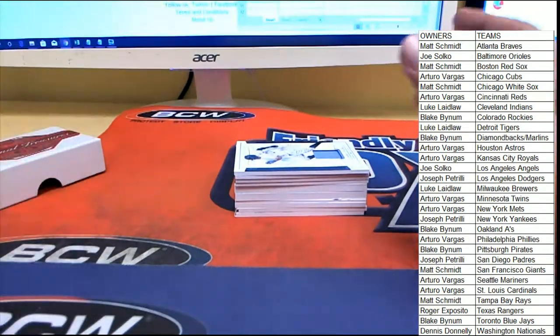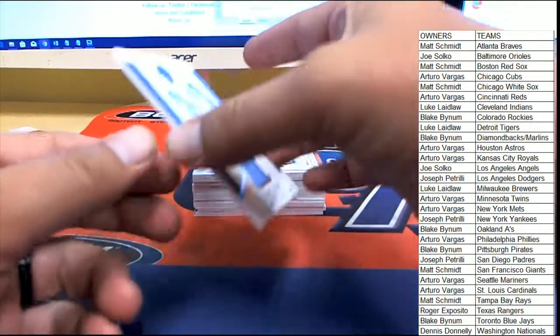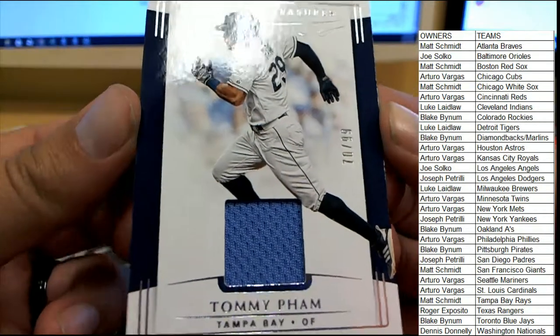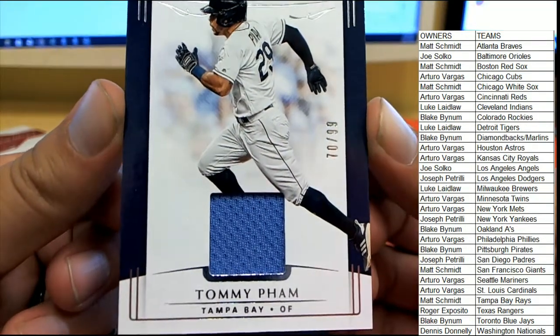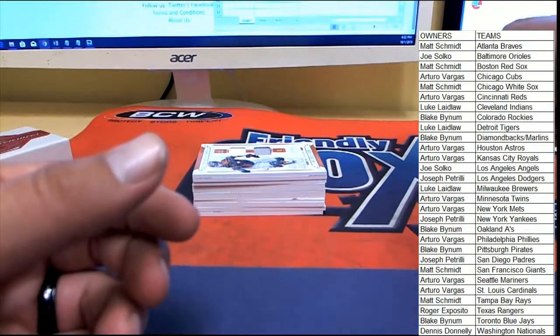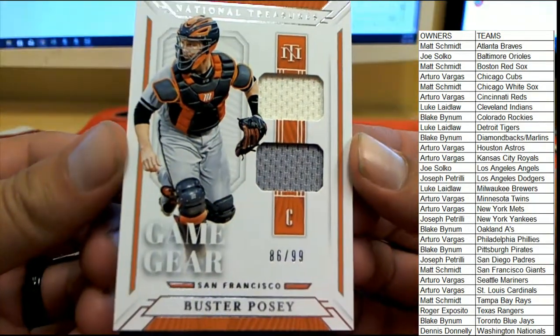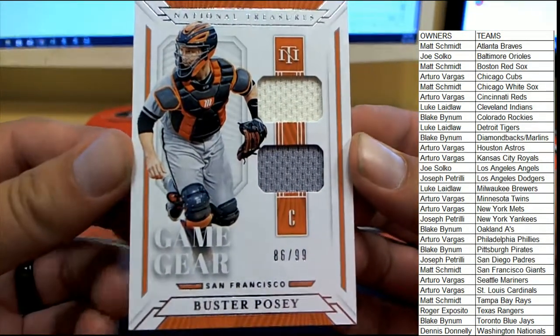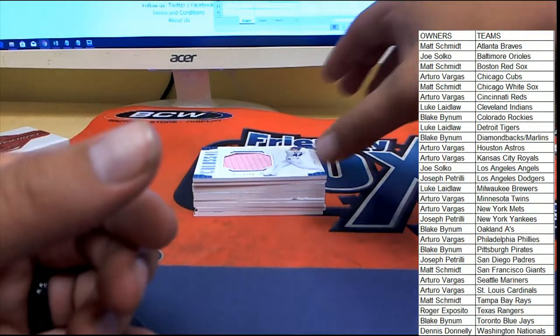All right guys, good luck everybody here in NT Random 104. Starting things off with Tampa Bay — number 70 of 99, Tommy Pham. Tommy Pham heading over to Matt S. over on YouTube, with our first hit of the break. Next up — number 80 of 99, Game Gear Buster Posey for the San Francisco Giants. Also going to Matt S. On the Game Gear, two pieces of jersey there.